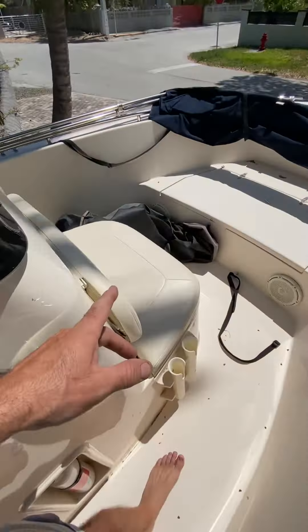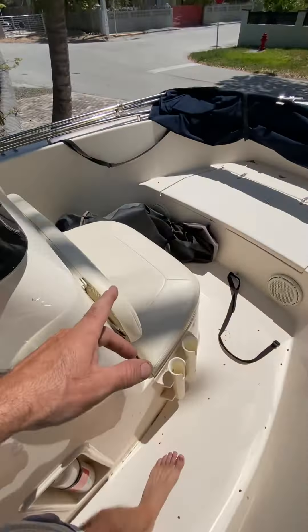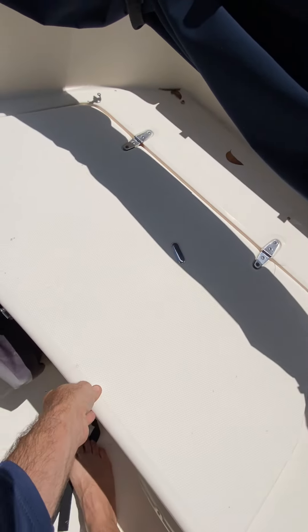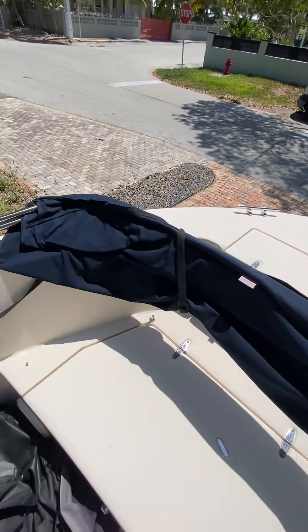It's got two seats back here, and a bench seat for two right here. It's got stereo, chart plotter, radio — you don't care about any of this stuff, but it's got it all. Got a seat here too.